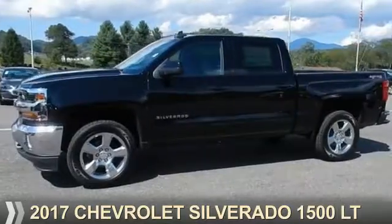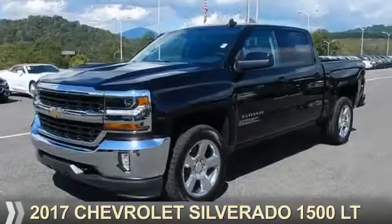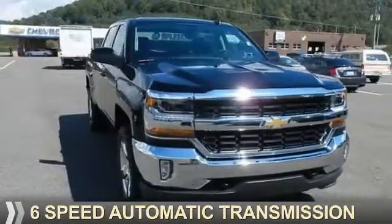Presenting the 2017 Chevrolet Silverado 1500. It's powered by 4-wheel drive, a 5.3-liter 8-cylinder engine, and a 6-speed automatic transmission.